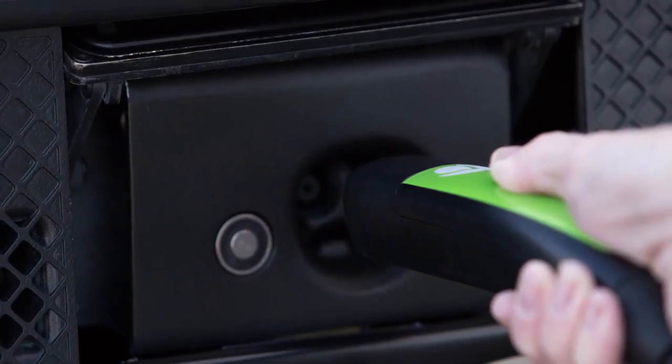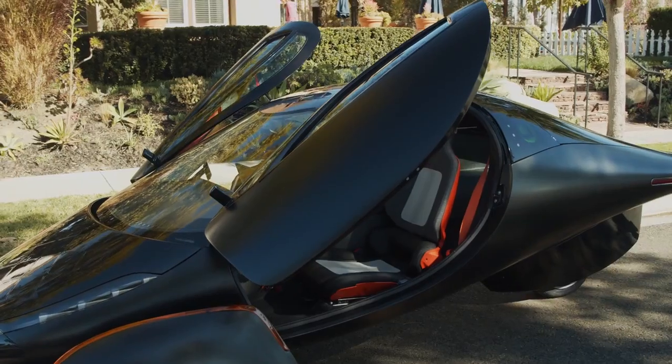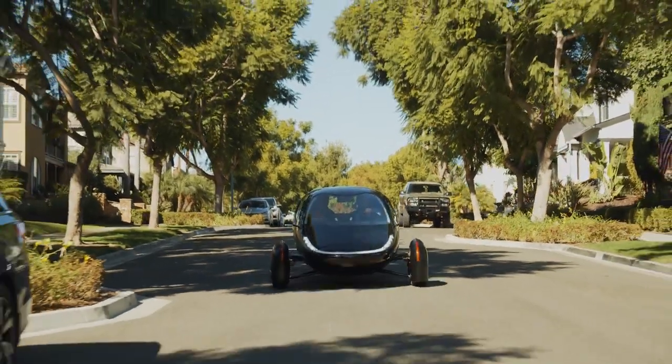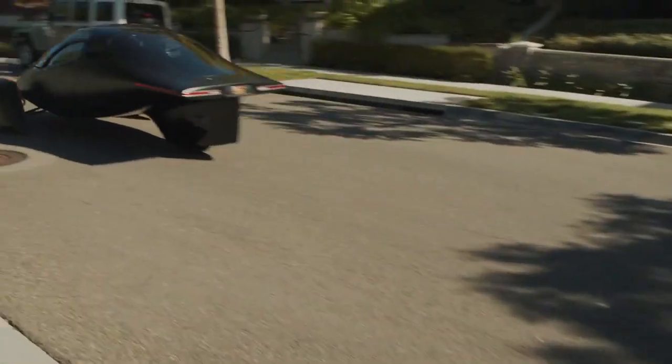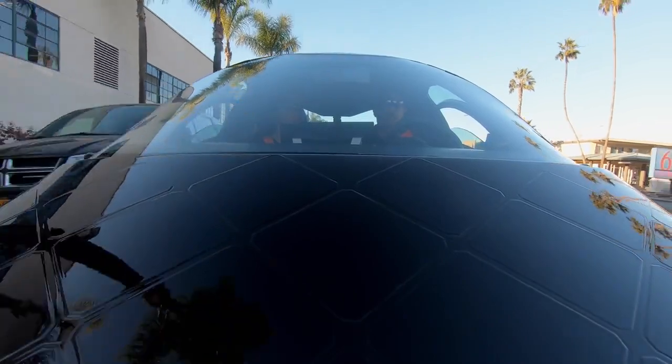A thousand-mile range vehicle seemed absolutely absurd — it was an insane claim — but it's just science, it's all numbers really. You can charge the Aptera with a regular 110-volt outlet, the same outlet that you charge your cell phone on, and overnight you can get 150 miles of range. That's unlike any other vehicle out there. One of our best new design features is our never-charge solar package. It allows you to charge over 40 miles a day free from the sun, allowing most daily driving needs to never require plugging in.